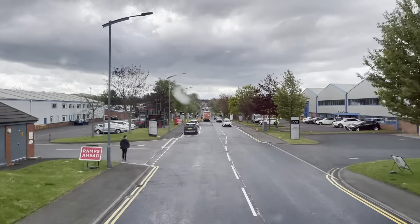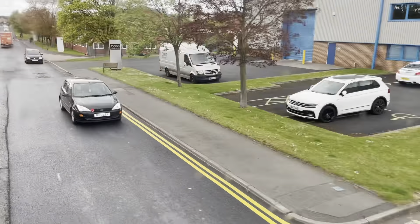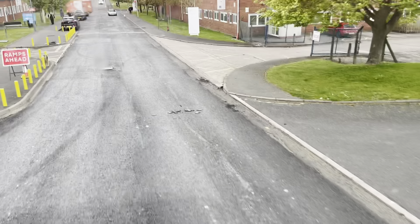We are now continuing down the trading estate, and just coming up next is the bus depot for National Express, as this bus is from the Pensnet depot. For bus enthusiasts, there was actually an open day that took place at this bus depot. We've been here before when there was an open day from this bus depot back in 2019. Apparently there were not many bus events last year — probably not at all because of the ongoing pandemic, the coronavirus. No shows could take place because of gatherings restrictions. There is the bus depot at Pensnet; we've just gone past.